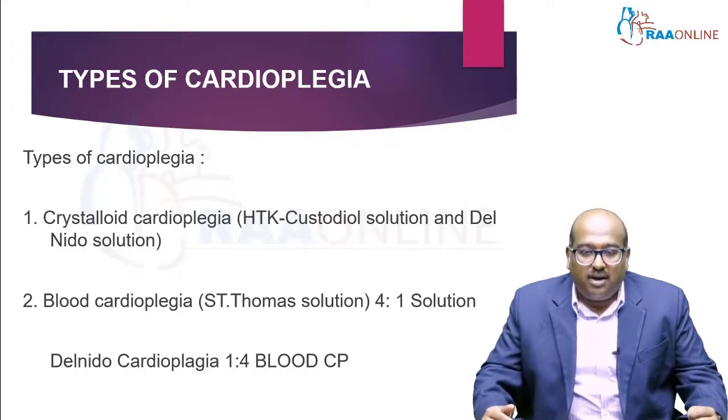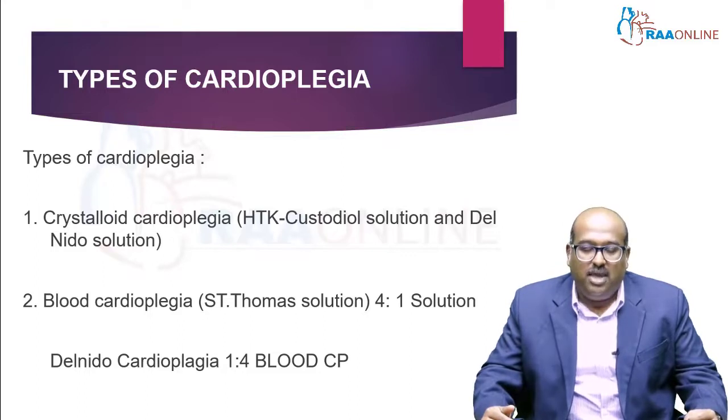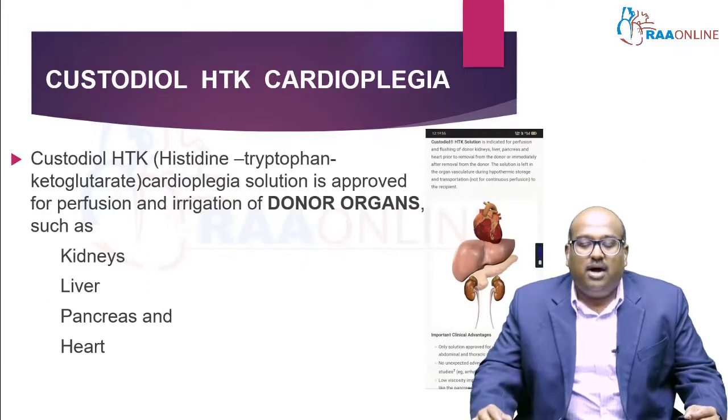During regular blood cardioplegia using Santhomas solution, we use four parts of blood and one part of cardioplegia solution. While in Del Nido cardioplegia, we use one part of blood and four parts of the cardioplegia solution. In this session, we are going to talk in detail about the custodial HTK cardioplegia solution.